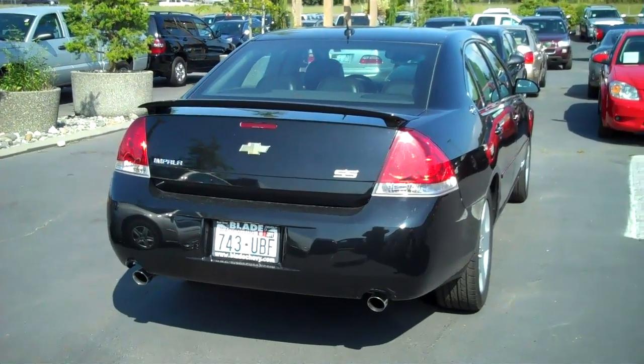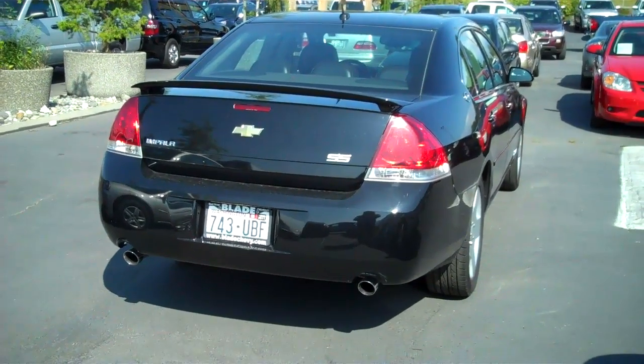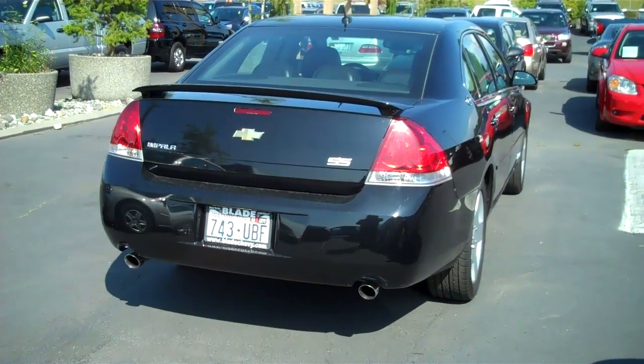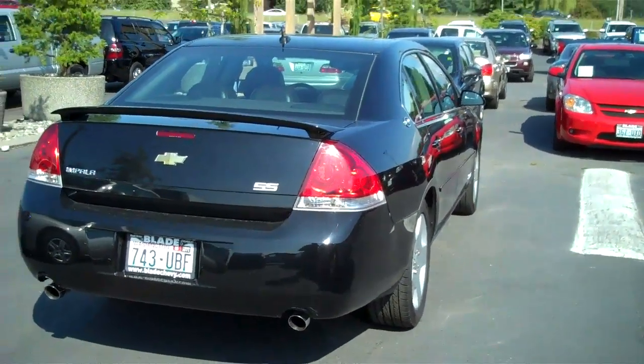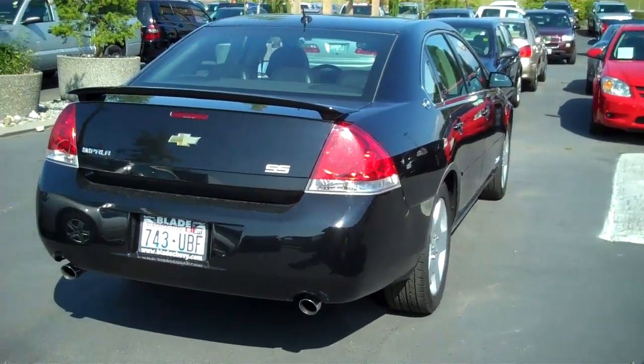Good afternoon, this is Michelle with Blade Chevrolet here to show you our fantastic 2006 Impala SS. These cars are in high demand, not only because they're beautiful, but because of what's under the hood. These babies will purr.